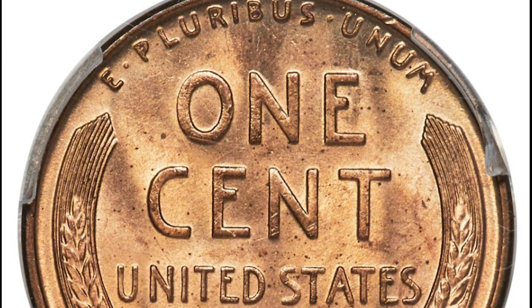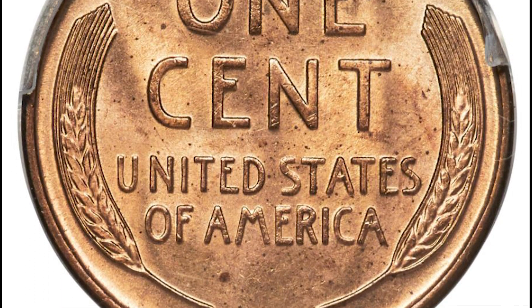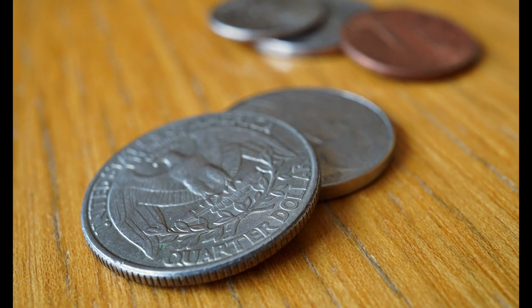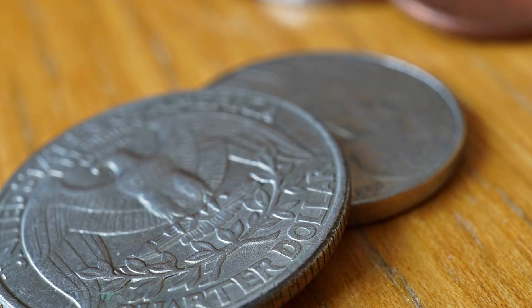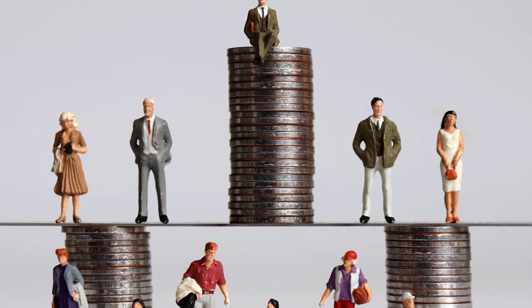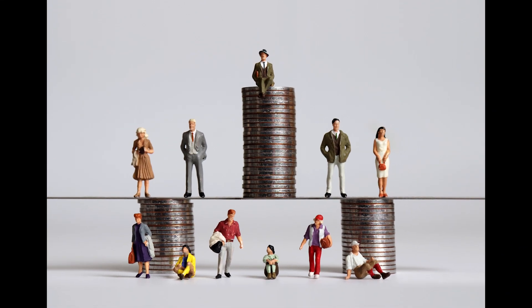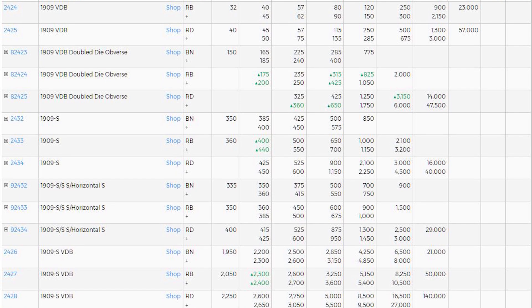Key date coins are coins that are hard to find because of low mintage and low population. The mintage of a coin is simply how many of them were produced by the mint. Population is the existing quantity of coins available. Population can only be estimated because we never know how many coins have been lost or destroyed after they're out in circulation, but we can make estimations based on how easy they are to find and by the amount of coins that have been graded by grading companies.